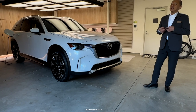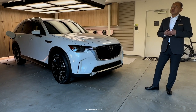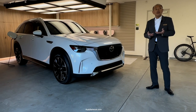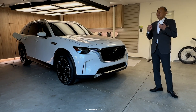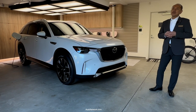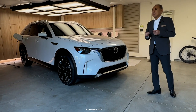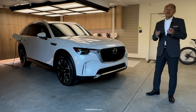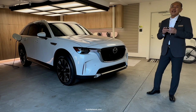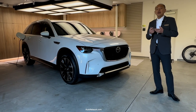This PHEV system has been tuned specifically for the CX-90 to provide immediate responsiveness and acceleration that meets the driver's expectations and maintains a performance-oriented experience. In total, the system will provide up to 323 horsepower and 369 lb-ft of torque with recommended premium fuel.